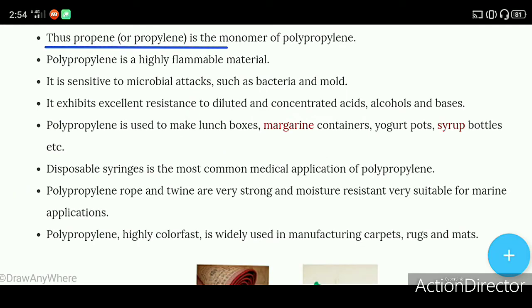Thus, propylene is the monomer of polypropylene.